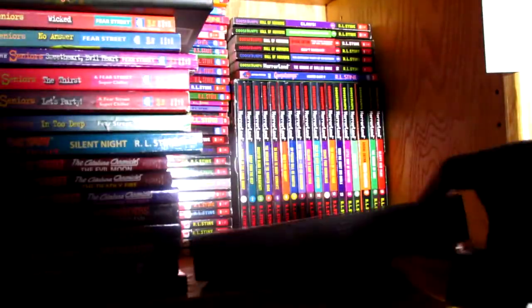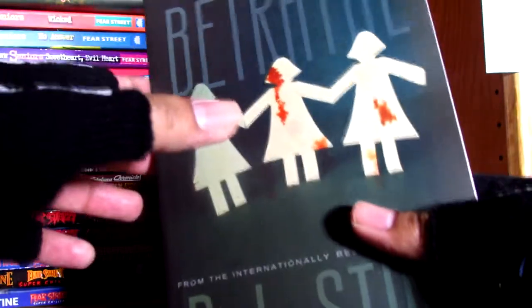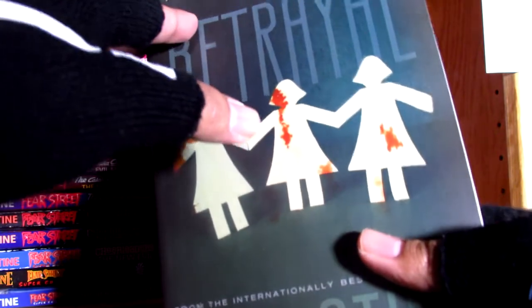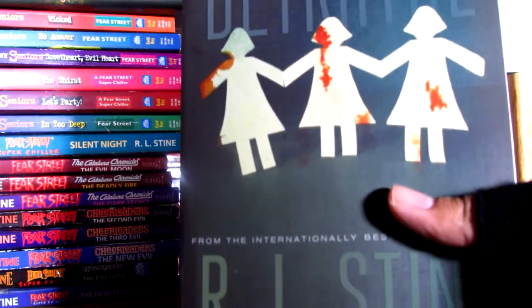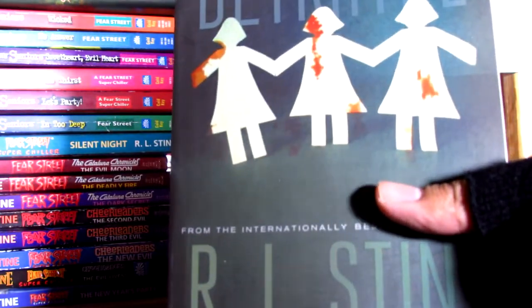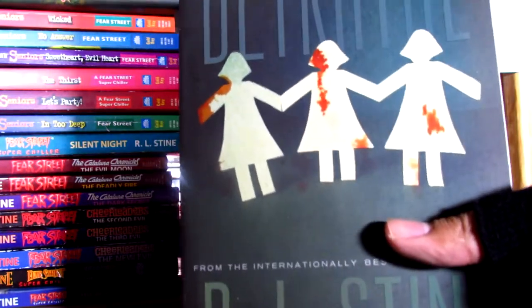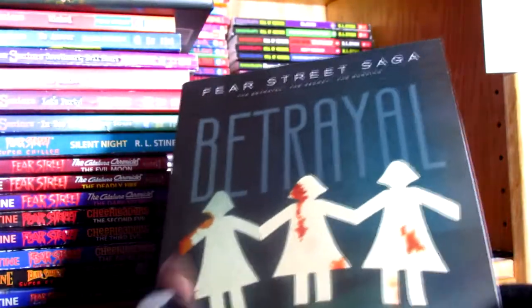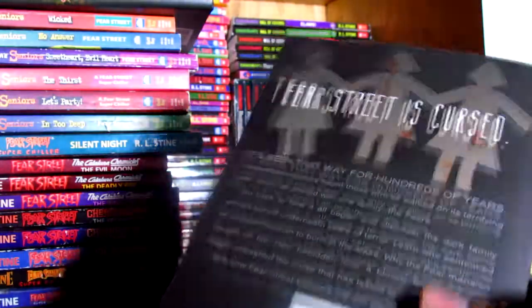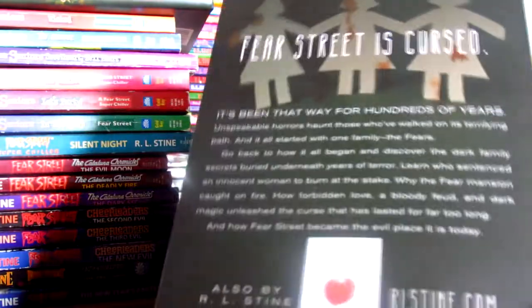And lastly, it's the Fear Street Saga — a collection of the original Fear Street saga, which basically told the very beginning of the Fear family and how everything went wrong, and how it placed kind of a curse on Fear Street. So we got Betrayal, The Secret, and The Burning. Little paper dolls with blood on them. Fear Street is cursed. And they advertise one of his other books on the back.